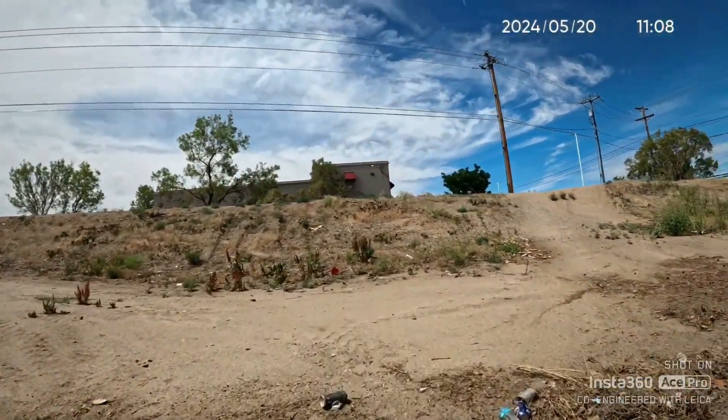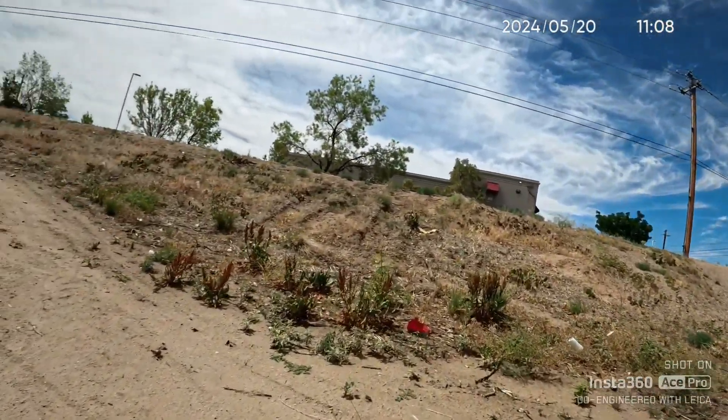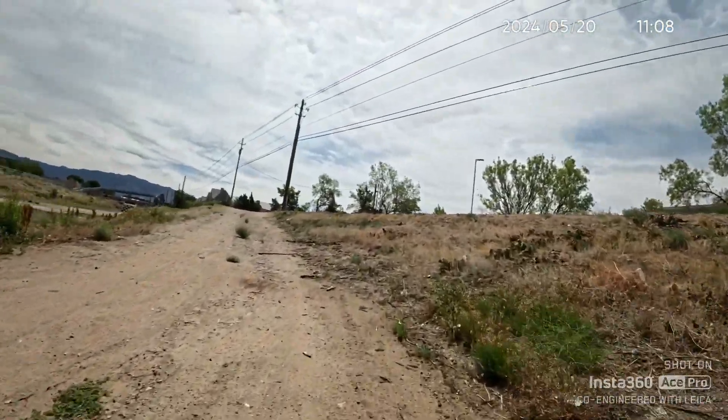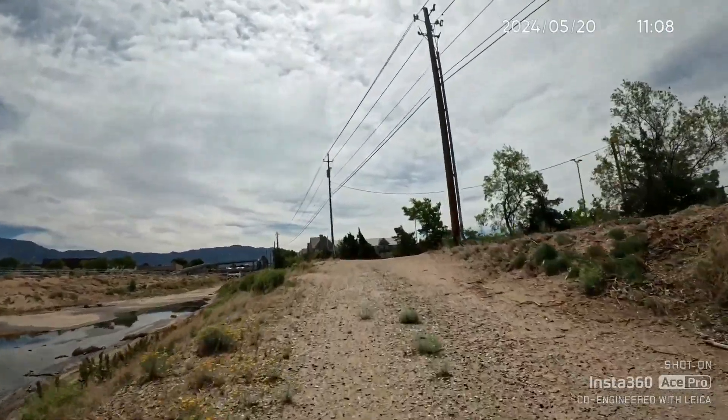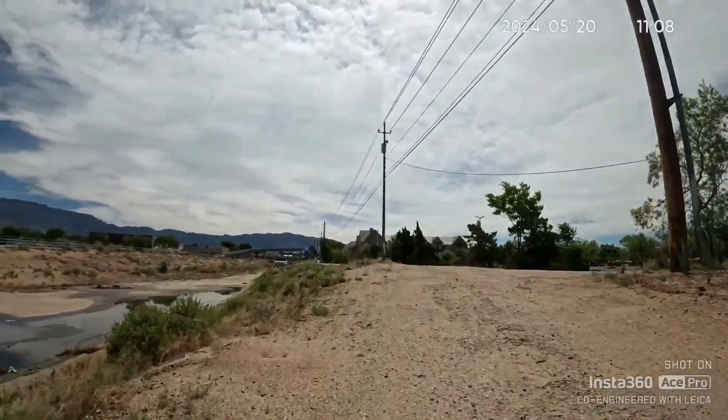I'm not going to go over that climb there — I'll try this one; it's not as steep. Good thing for this e-bike. It does really well.